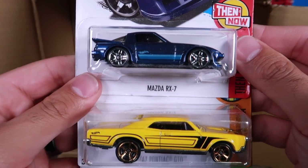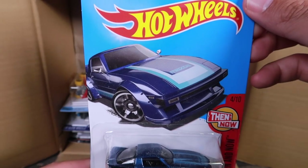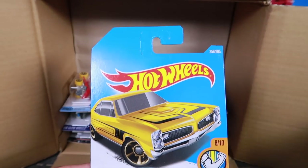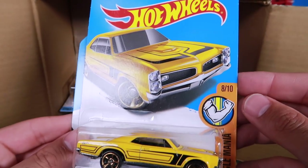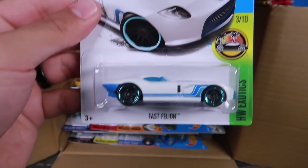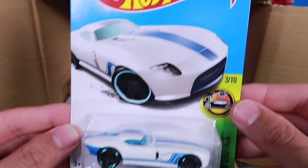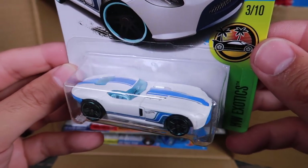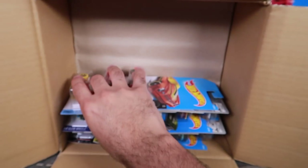We've got another Mazda RX-7 — we saw that one in the last case, number 337. Then we've got the '67 Pontiac GTO, number 358. And we've got the Fast Feline, number 356 — I like that car, that's a cool looking one.